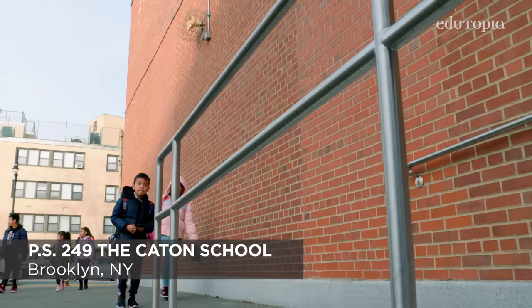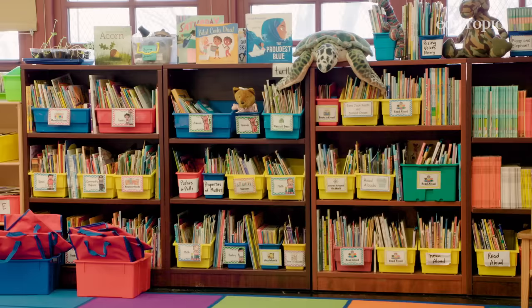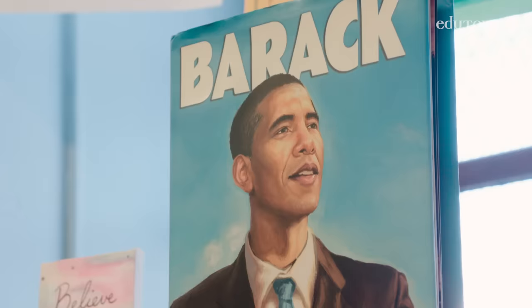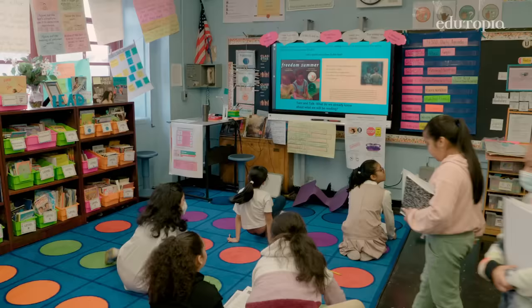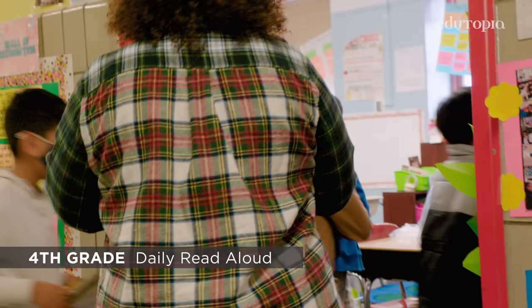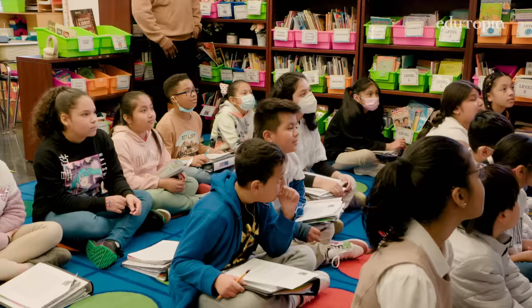PS 249 is a very diverse school, so every classroom has a variety of culturally relevant books. One practice we have every day is Read Aloud — they listen to stories while the teacher models skills and strategies as good readers do. Read Aloud in our school is an opportunity for students to read texts that are above their grade level, and teachers will model think-alouds that they want the kids to try on their own. We're hoping to push our readers in their reading skills.